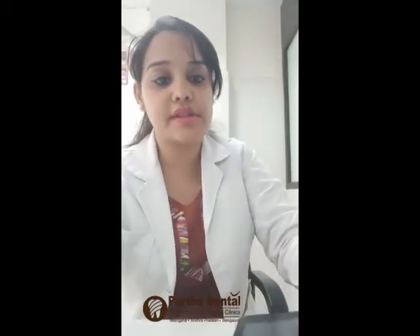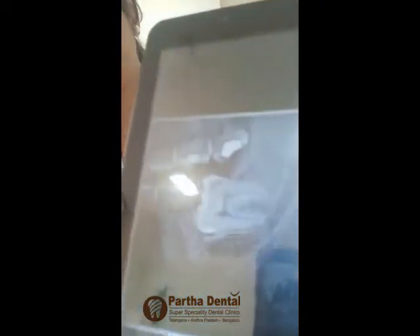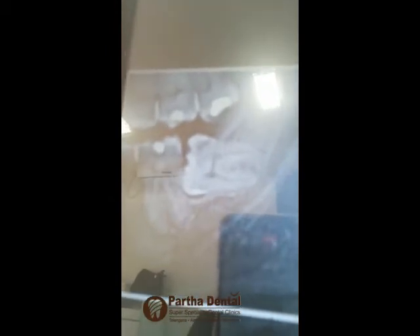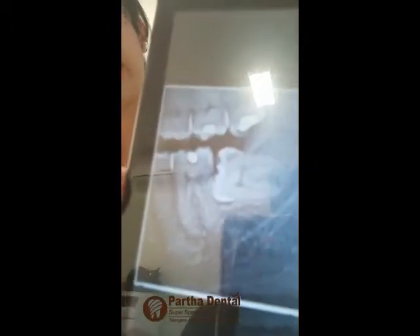I'll show you another photo of an impacted wisdom tooth. This is an impacted wisdom tooth — the last lower one. This situation is called pericoronitis. Pericoronitis: 'peri' means surrounding, 'corona' means around the tooth, and 'itis' means inflammation. So any inflammation surrounding around the tooth is called pericoronitis.